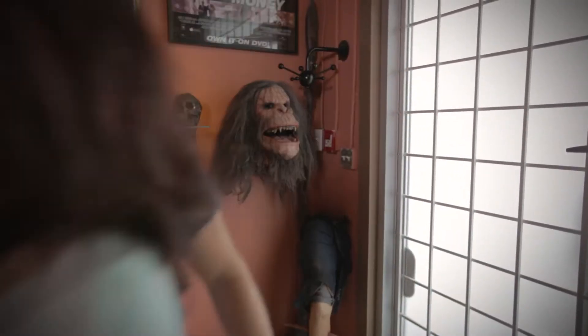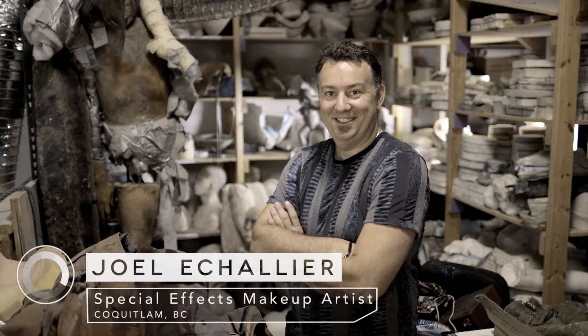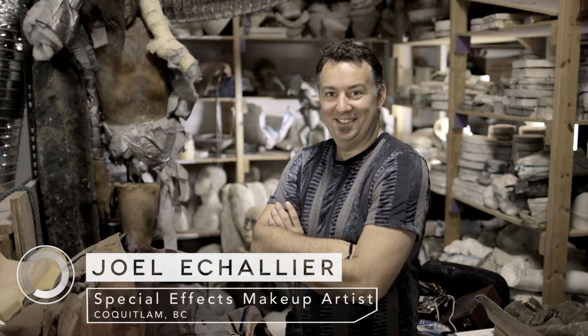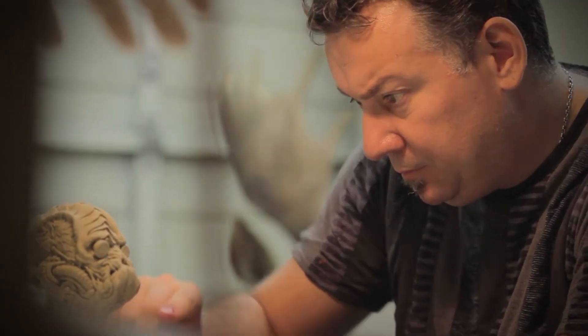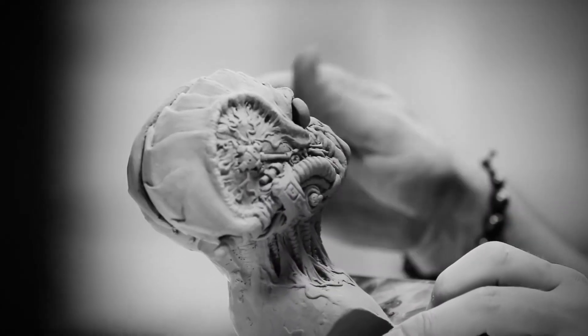This is phenomenal. Do you want me to give you a tour? Yes, please. Let's go. My name is Joël Echerlier, the job is special makeup effects, and we're here in Coquitlam today. A special makeup effects artist is someone using special tools and creative tools to change someone's face into a monster or into someone else. We create everything that cannot be created with regular makeup.